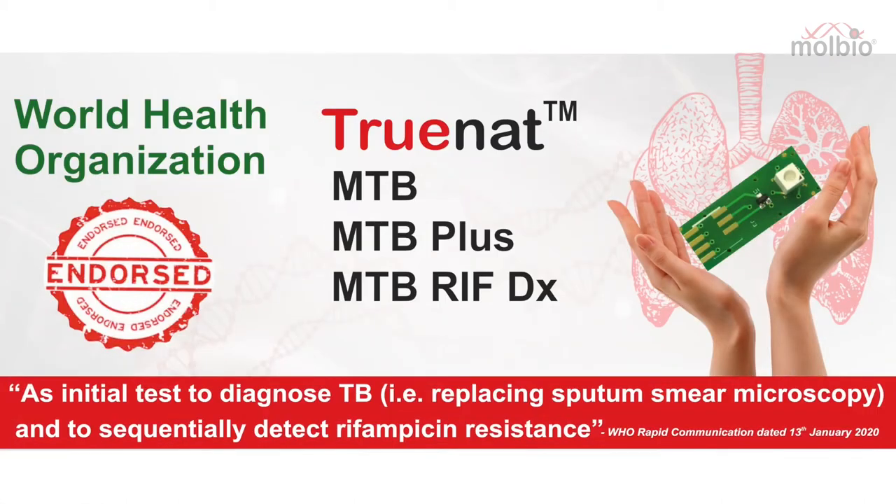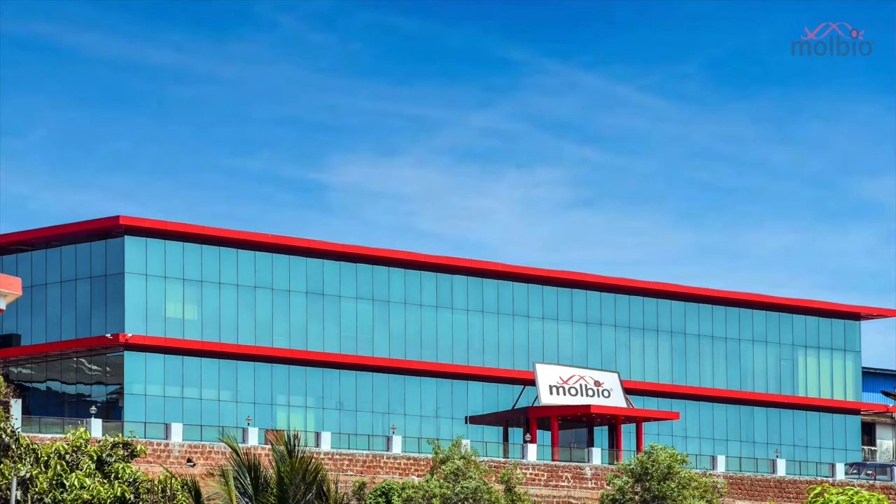TrueNAT, a WHO-endorsed test for detection of TB, is manufactured by a Goa-based company, Molbio Biodiagnostics.